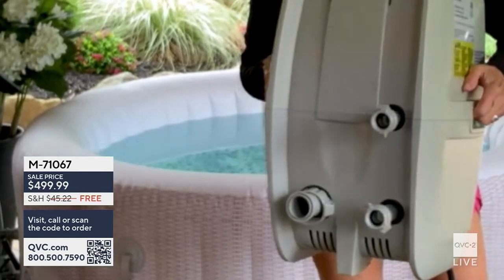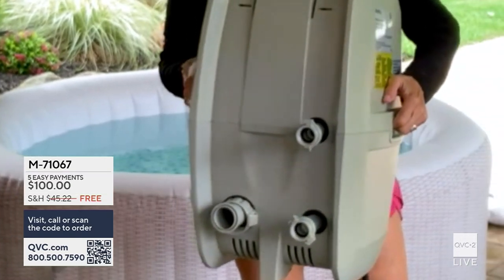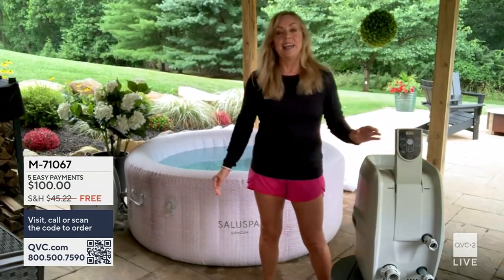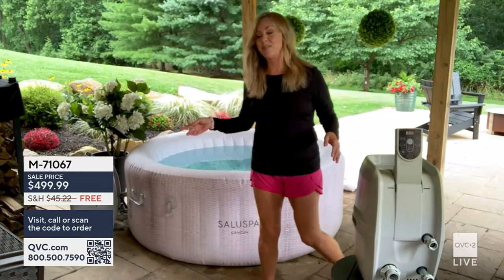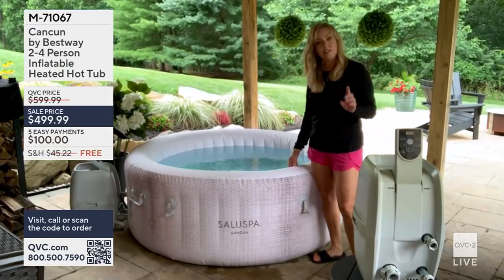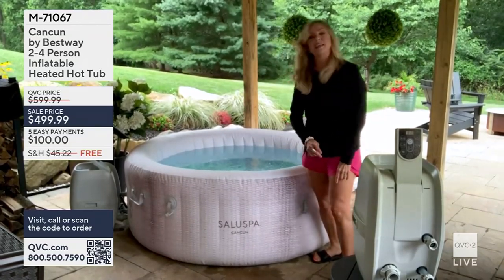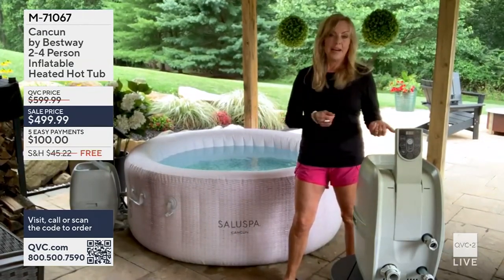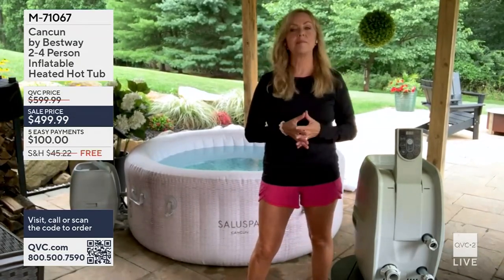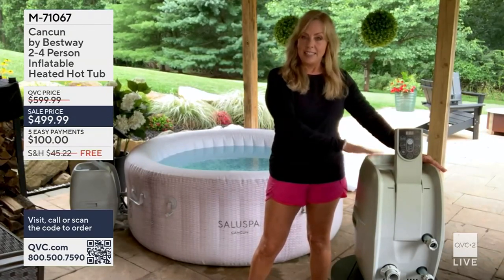The threads are right on each connector — just put them on the side of the hot tub and connect everything. Then fill it with your garden hose. This model holds up to 177 gallons. No measuring needed because there's a min and max fill line inside. Mine took about an hour and a half to fill, though I don't have the greatest water pressure.